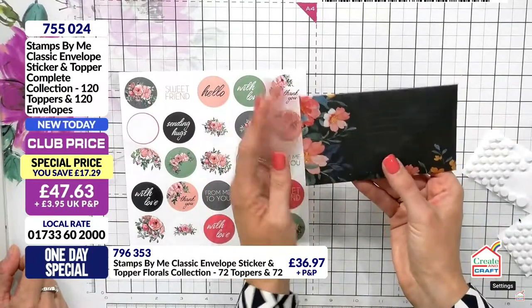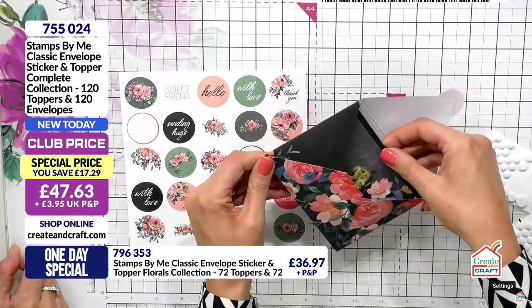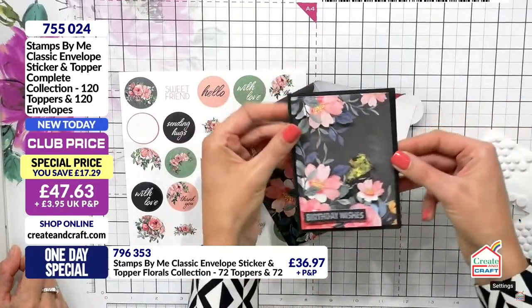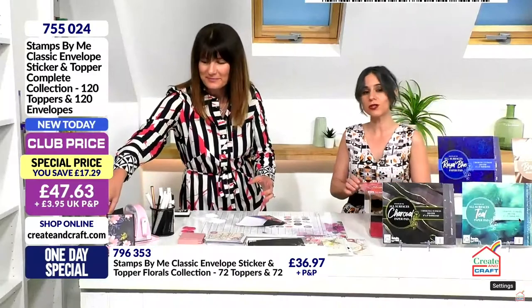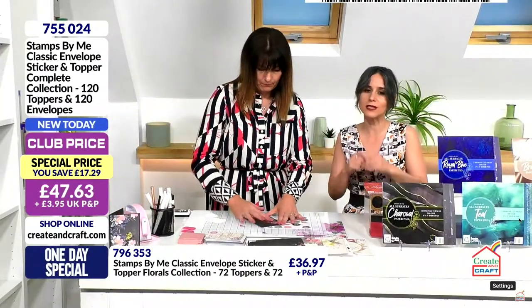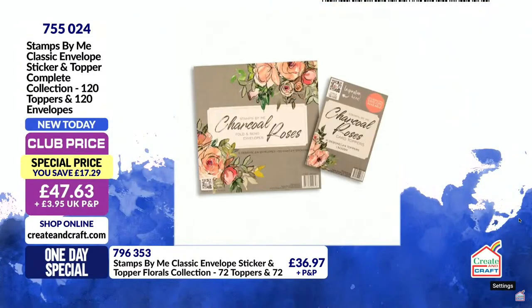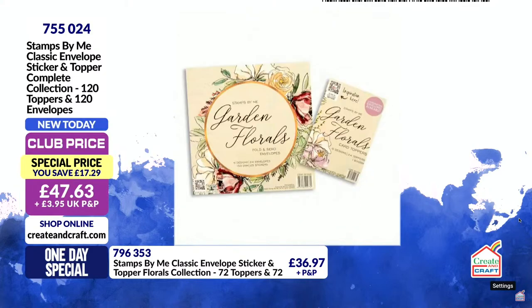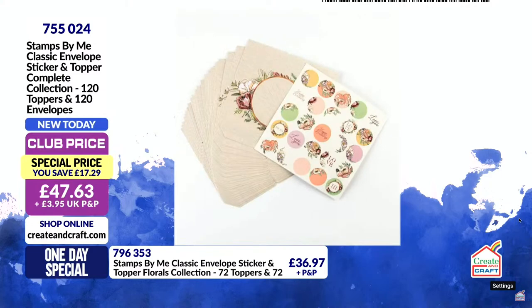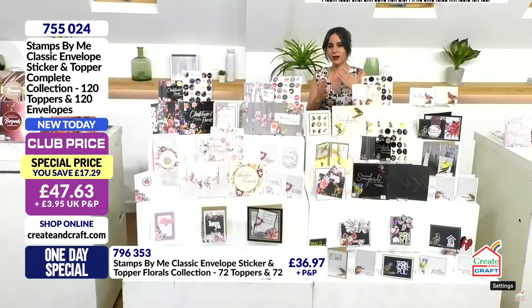That's so beautiful, and the design follows through onto the back. When you open it the person receiving it gets a wonderful surprise — look at that, so beautiful! Very quick to make. If you want your complete collection, details on screen — item number 755024. That extra saving means you are actually saving 43 pounds and 79 pence if you are in the club. You can go for individuals if you want to add extras.